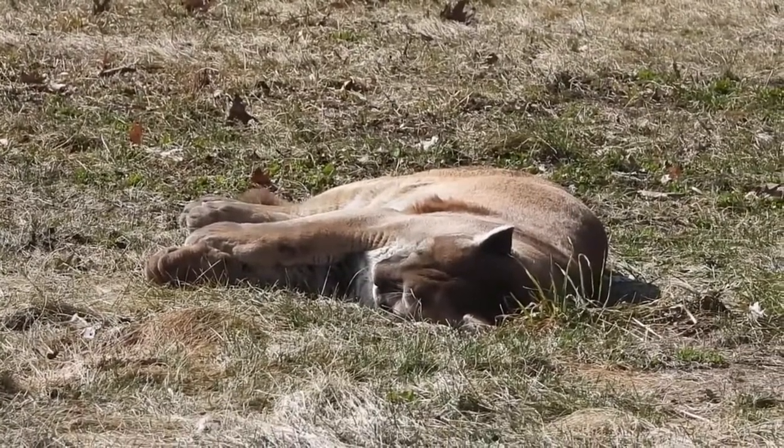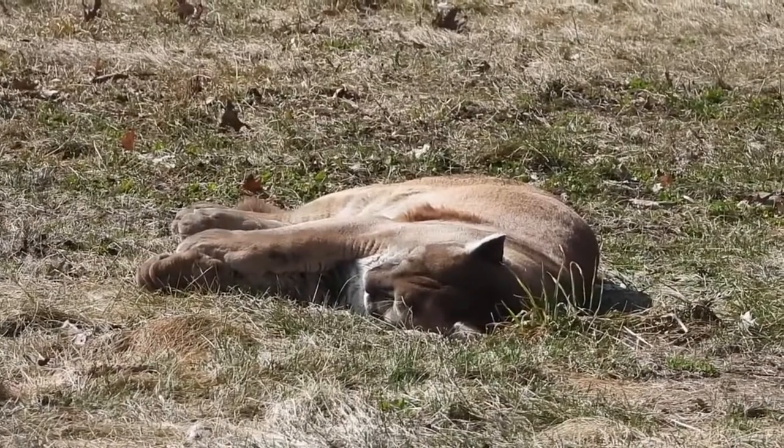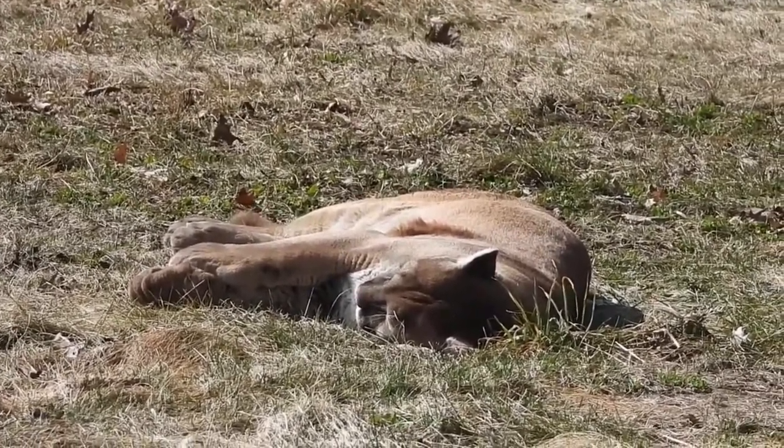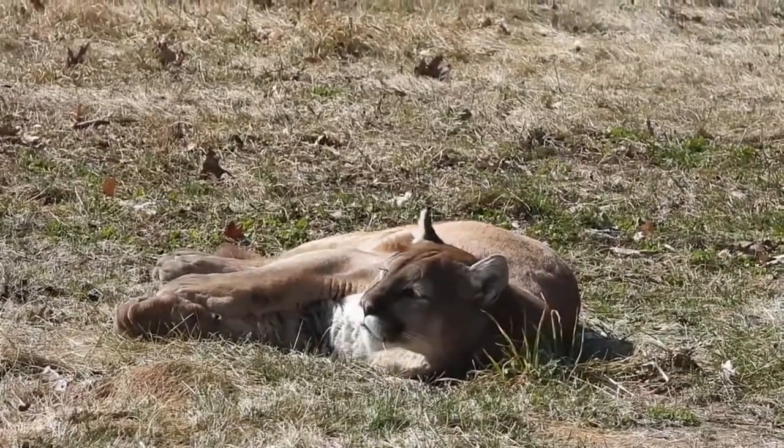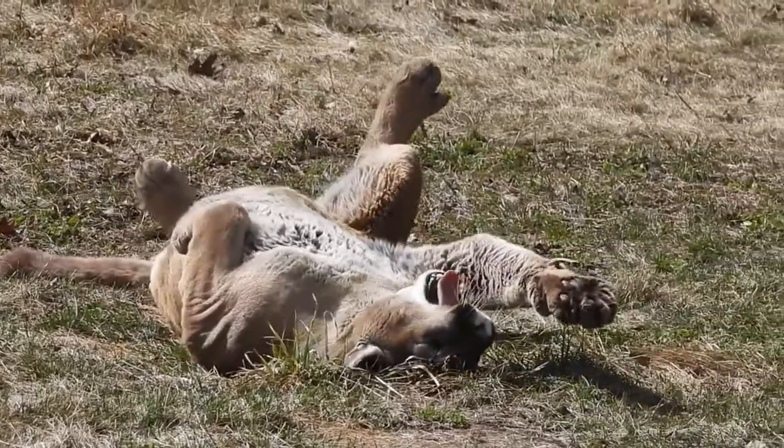Pumas hunt mainly deer, elk, and guanaco. However, the cougar also eats other animals, including capybaras and livestock. In a year, a puma eats 800 to 1,300 kilograms of meat, which is about 48 ungulate animals.